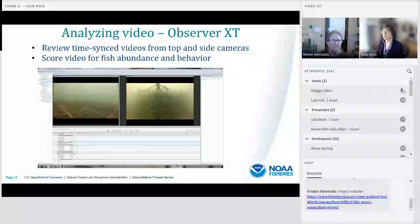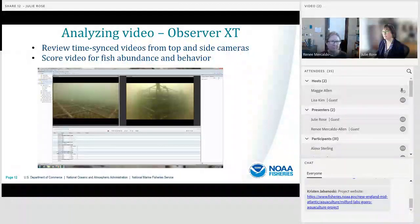We analyze our video using a software program called Observer XT, which allows us to review videos time-synced from both the top and side camera simultaneously. We've been scoring all of our videos for fish abundance, and scoring a subset of them for fish behavior.